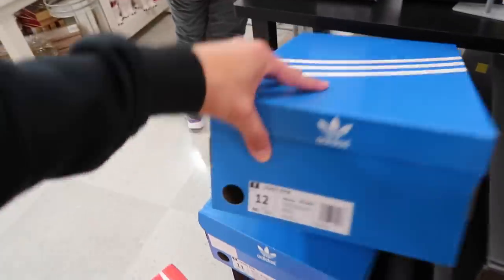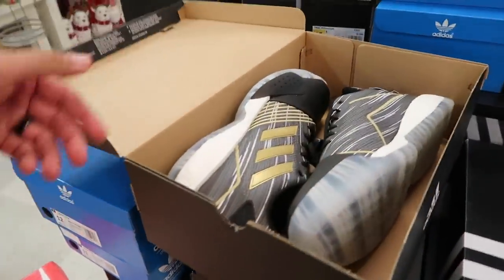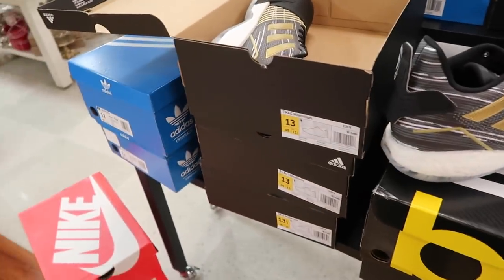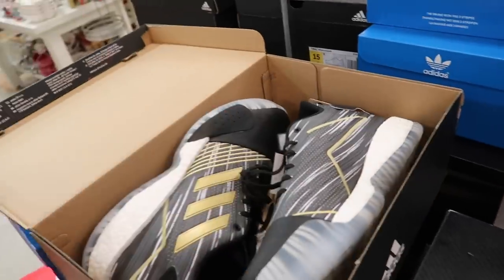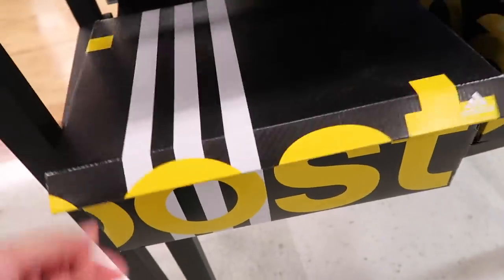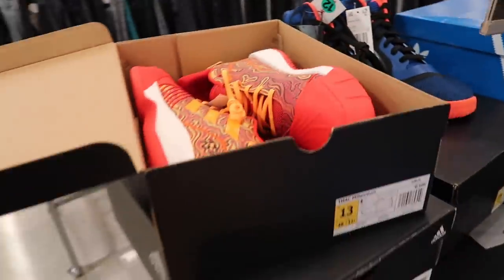We're gonna take about four pairs and review those later. They also got an Adidas section — Crazy BYW, TMac Millennium, Marquee Boost in black — $35. TMac Millennium — look at this — $29 for brand new TMac! Sizes 13, 13.5, 14. Not bad collection-wise, $30 brand new TMac. Unfortunately not reselling that great but hey, some shoes to ball in. Marquee Boost, I think we've seen these at Ross too — $35. Another pair of TMac, totally different color, red orange and yellow — same price, $30, also a size 13.